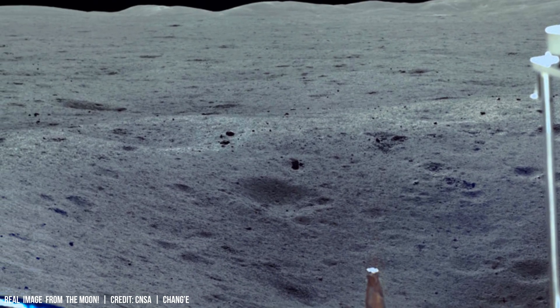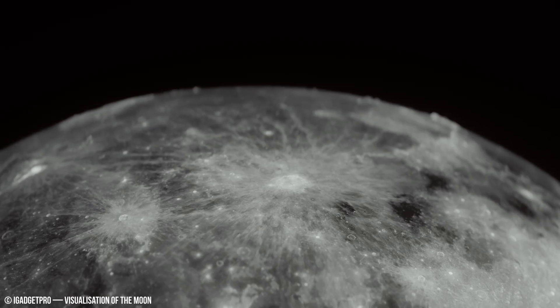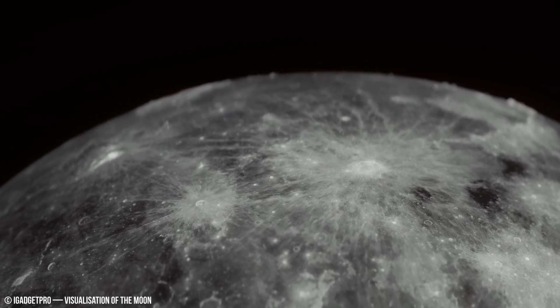The highlands are heavily cratered and composed mostly of anorthositic material with high concentrations of aluminum and calcium silicates.